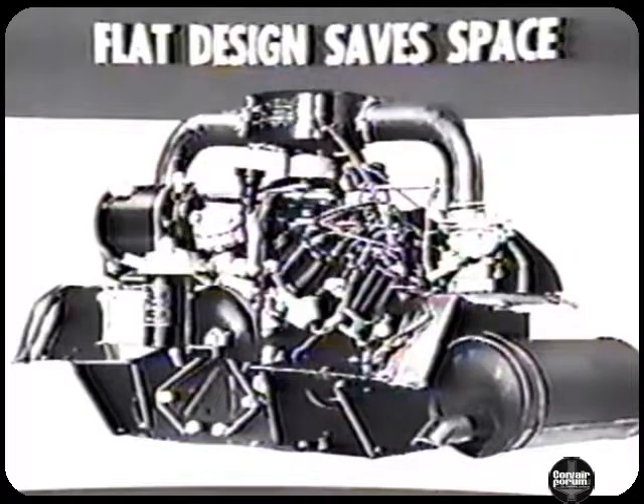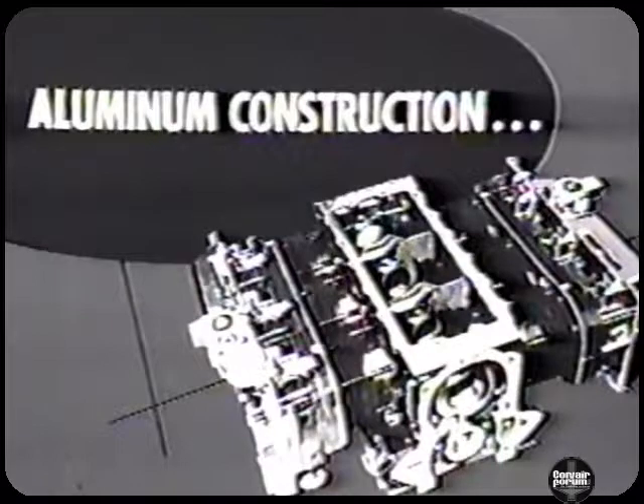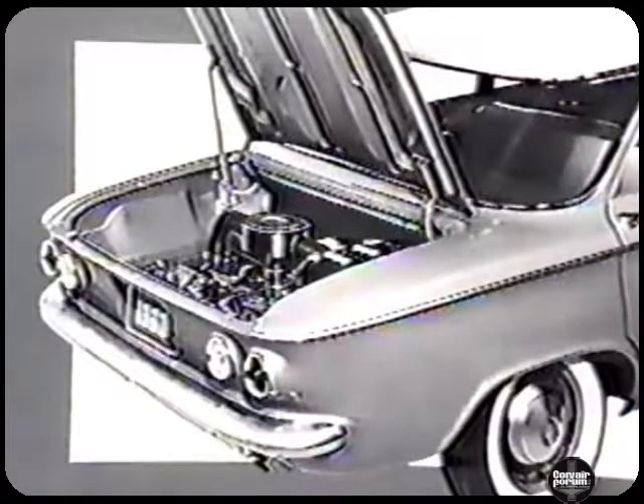The flat design saves space and gives the engine an extremely low center of gravity. This is one big reason why the whole car has a low center of gravity — a most important safety factor. Aluminum construction, ingeniously used by Chevrolet engineers, gives the Turbo-Air engine many design innovations. Aluminum throws off heat rapidly and uniformly, a characteristic well suited to air cooling. In addition, aluminum decreases the weight of the Turbo-Air engine and permits it to be mounted at the rear of the Corvair, where it should be in a compact car, to ensure the desirable weight balance.